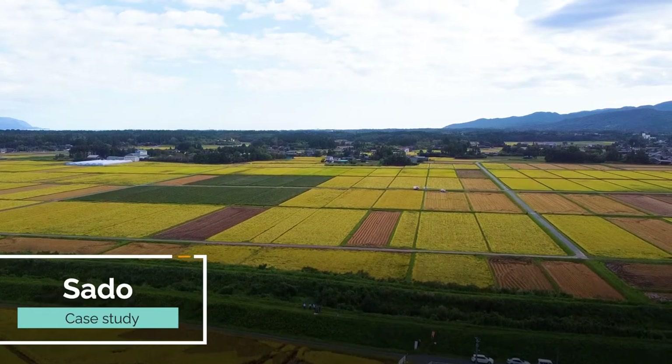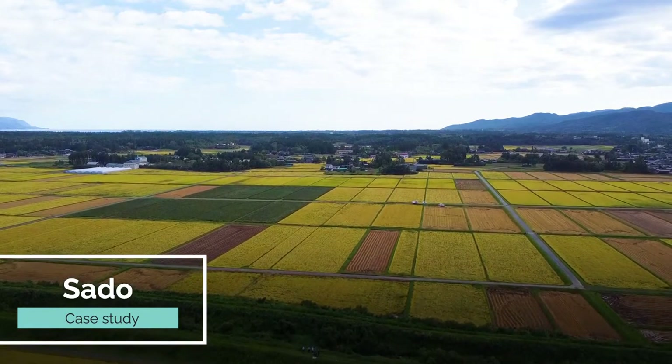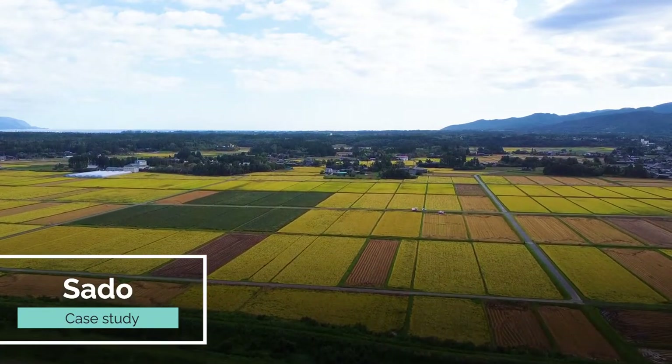Let us keep this list of societal issues in mind and take a look at the case study of biodiversity-friendly agriculture in Sado City, Japan. Today we visit Sado City, Niigata. Sado City provides an excellent case study of nature-based solutions, where the city tries to strike a balance of ecosystem conservation and economic development.